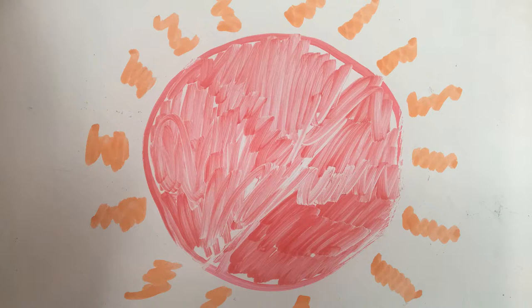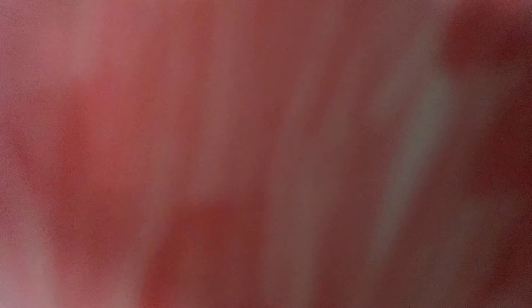A red giant loses gases from its outer layers because the star's surface gravity is low and the outer layers can be released by small expansions and contractions. Meanwhile, the star becomes hot enough — at about 100 million Kelvin — for helium to react and to form carbon.